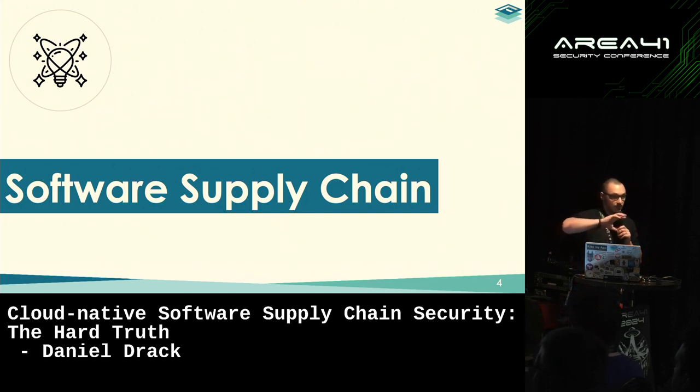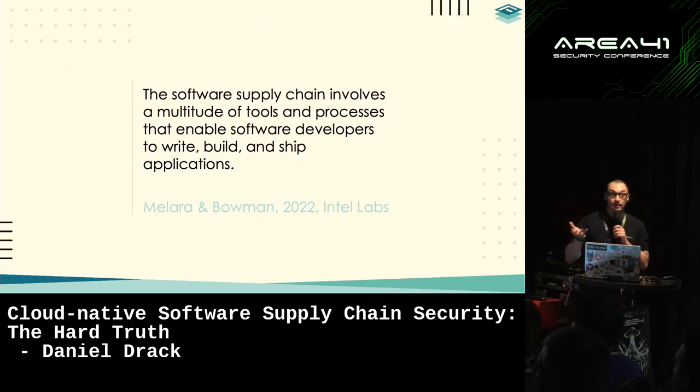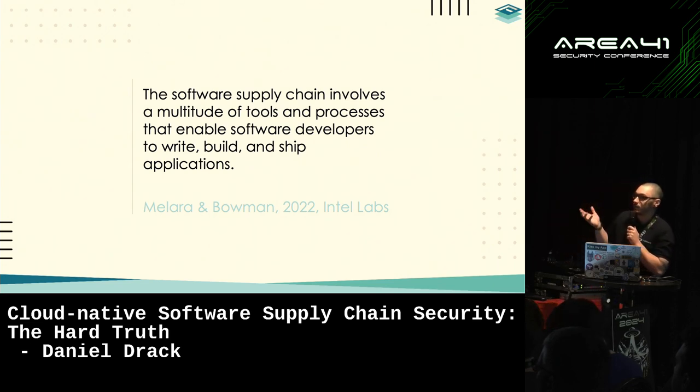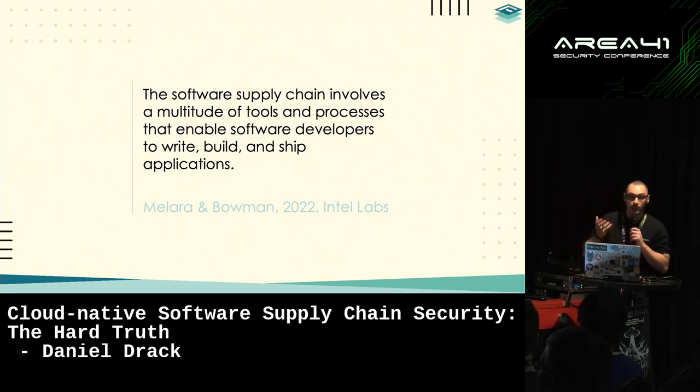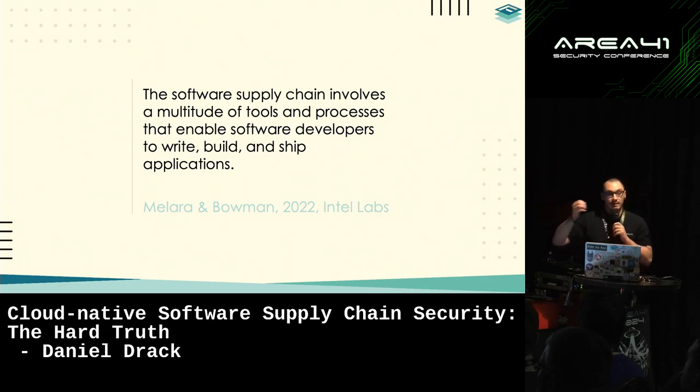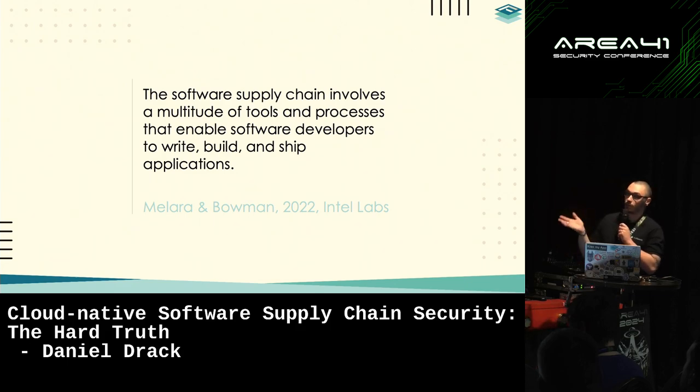We need to think of it in terms of the cloud-native way of doing things — cloud-focused, Kubernetes-focused, everything containerized. Melara and Bowman made a very nice paper depicting what a software supply chain actually is. They state that the software supply chain involves a multitude of tools and processes that enable software developers to write, build, and ship applications, which implies that the runtime, the target system, is by definition not part of the software supply chain.